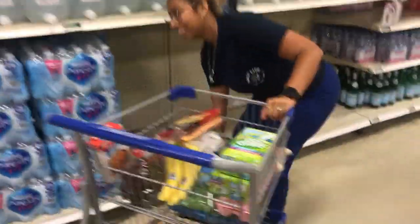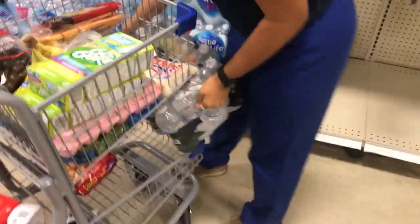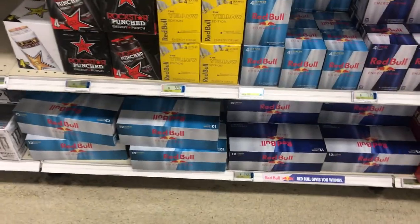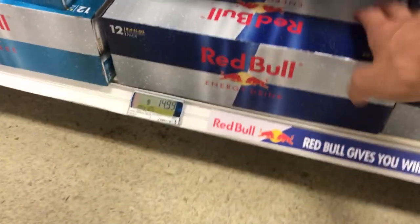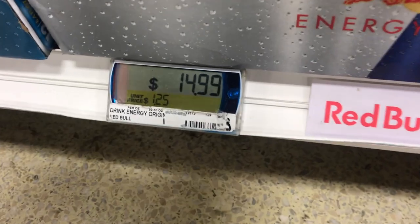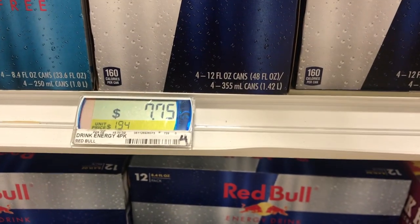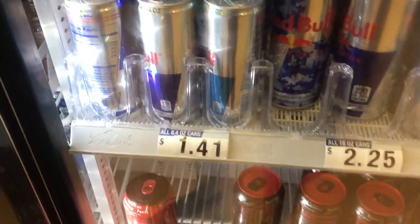So they do have water. We got really lucky — we got the last water. We like to get Deer Park water. Just a quick side note — I don't really drink them too much, but the 12-pack of Red Bull — I know it's actually really cheap, it's only $14.99. You get a 12-pack. The 12-ounce is $7.75, and this one is only $5.57. So it's pretty cheap for energy drinks all around.